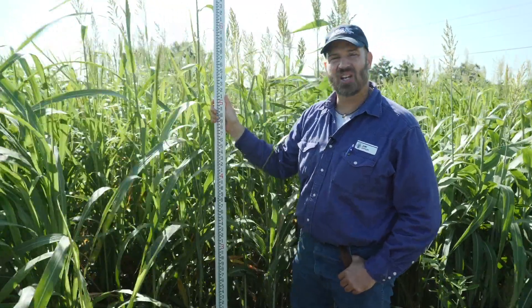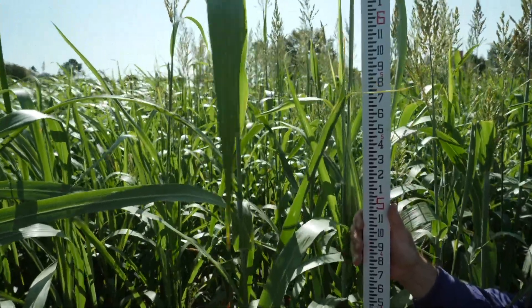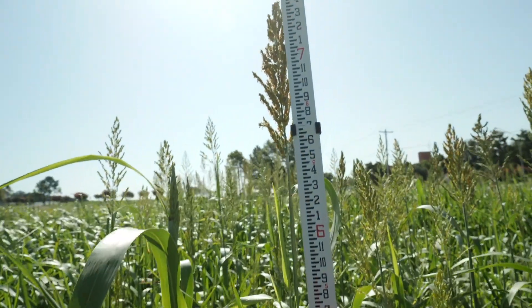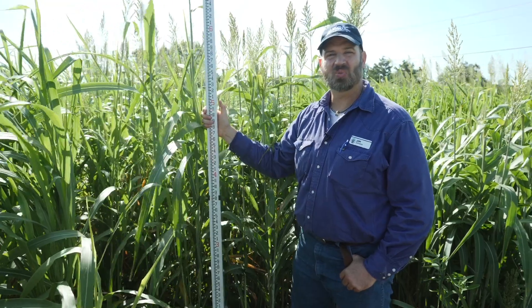I would rate this as a fairly tall entry, and I would say it's about medium maturity. We're 10 and a half weeks post planting — you can see it's flowering and pollinating. We've got a lot of height here, seven feet. This is going to make a lot of biomass. Super Sugar Sterile, Ardmore, Oklahoma.